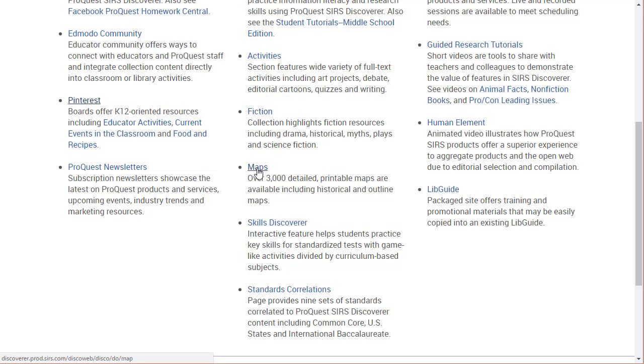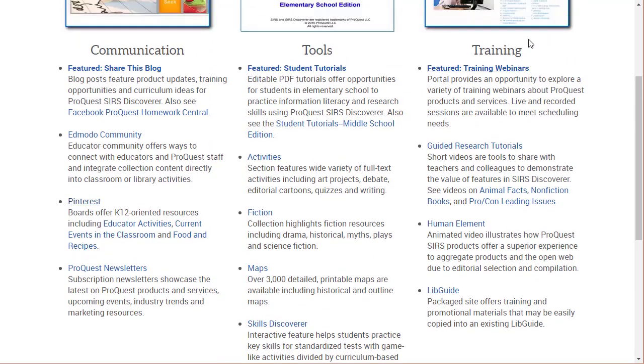There are maps that are handy and available for social studies, history, and other classes wanting to place geography within their lessons. There are also standards correlations, which should be really handy. In terms of training, they've got webinars, guided research tutorials, and a live guide you can use to check out features — they've really tried to cover all the bases of what users might want to know.